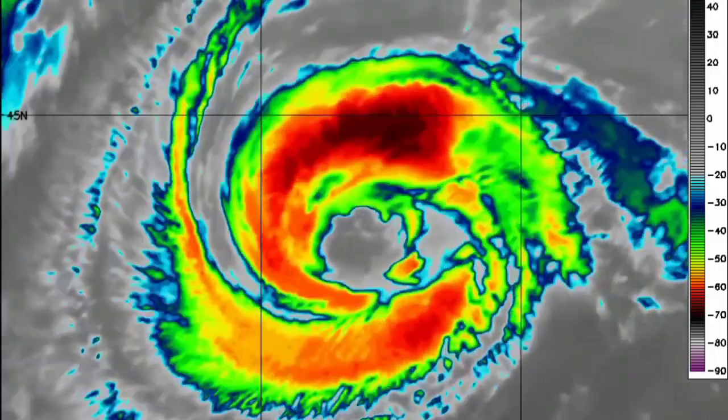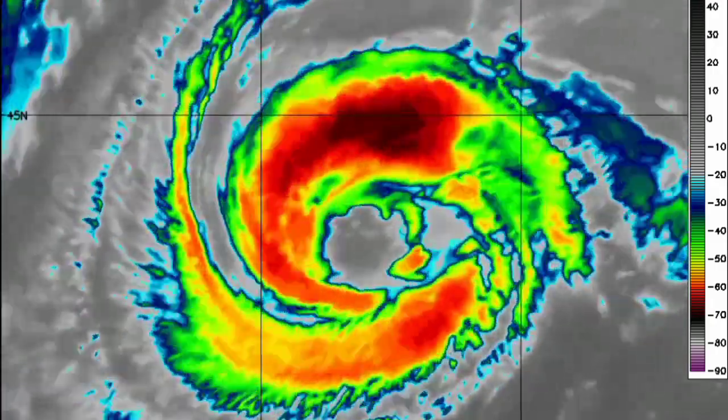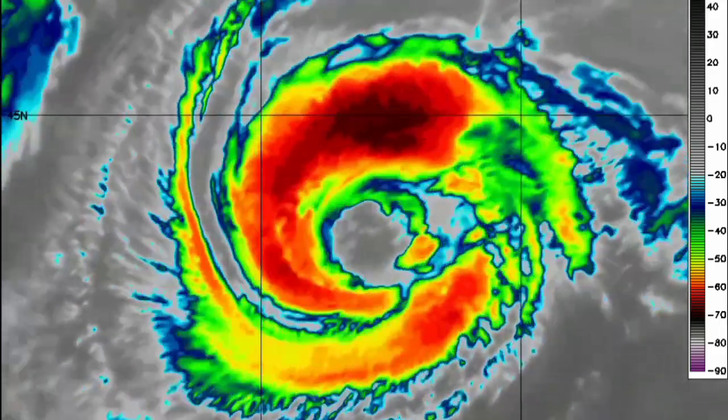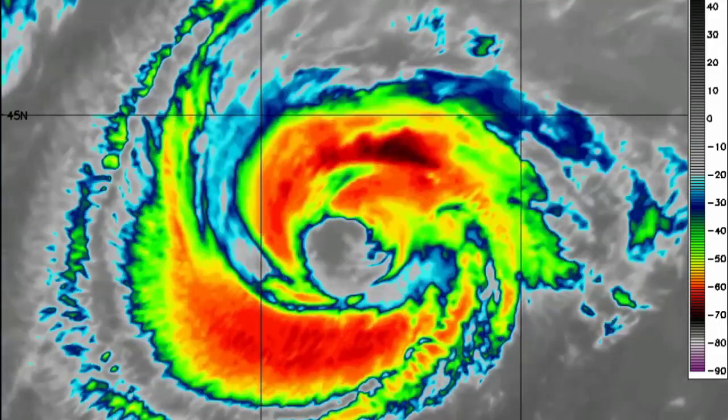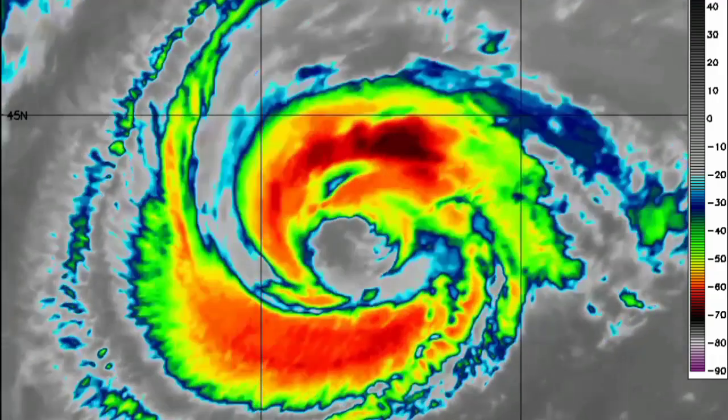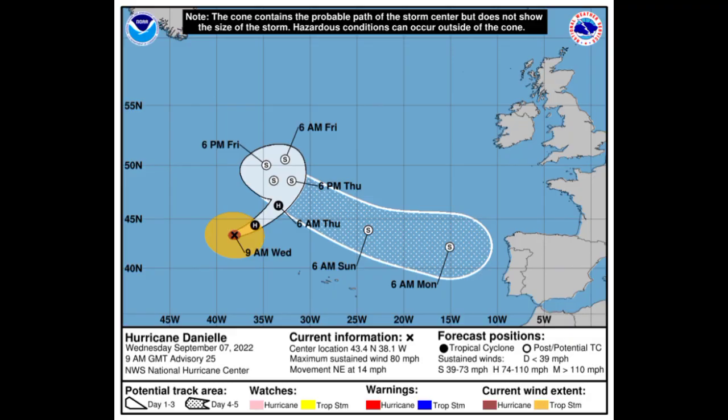Danielle is a very resilient cyclone — the system has intensified a bit even though it is approaching cooler waters. It currently has maximum sustained winds of 80 miles per hour. Gradual weakening is expected as the storm accelerates further north into cooler conditions. Portions of western Europe definitely need to be paying attention, because the remnants could make their way into the area and bring some impacts.